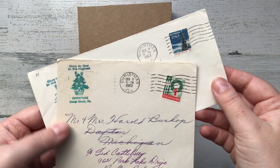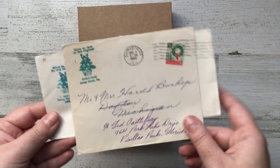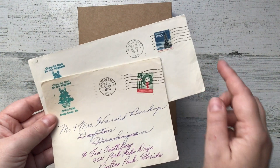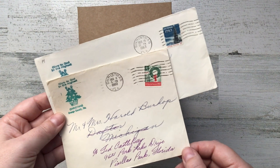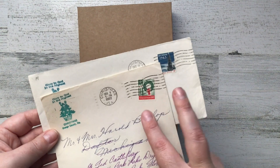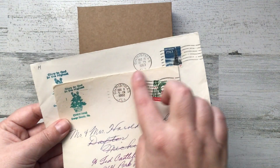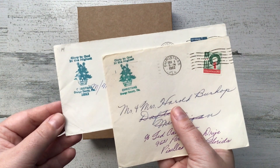Christmas, Florida is a tiny little town just outside of Orlando. These two envelopes were sent from there in 1962 and 1963. The reason these are special is because 1962 was the first year the United States made a Christmas postage stamp, and 1963 was the second year. So these envelopes are very special because they have the first Christmas postage stamps the United States produced, sent from Christmas.